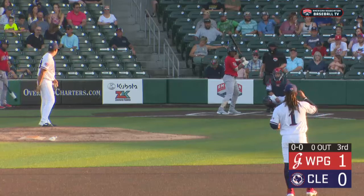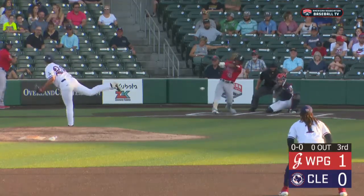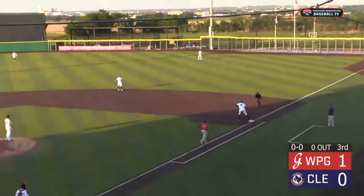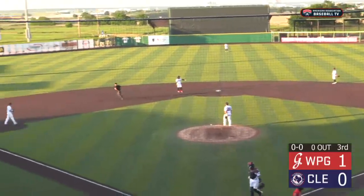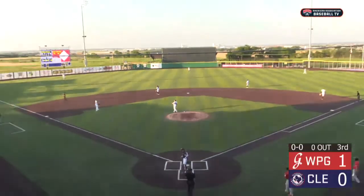It is 335 down the left field line, 372 in the left center field gap, 370 in right center. Pulled on the ground on the right side, picked up by Lago. A run will score — Lago throws to first. A very productive out. Darren Seferina puts it on the ground with the infield back. 2-0 Winnipeg in the top half of the third.